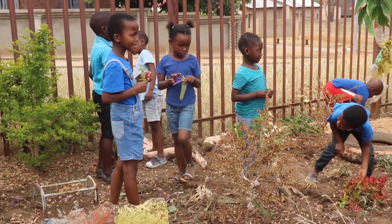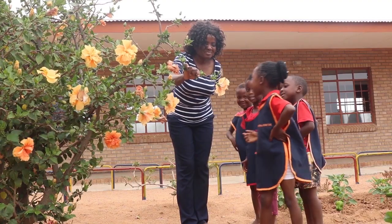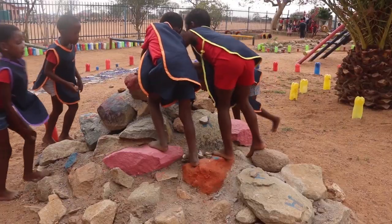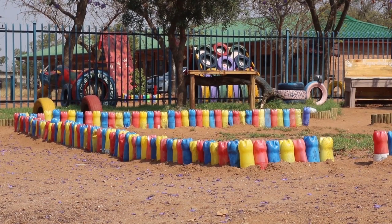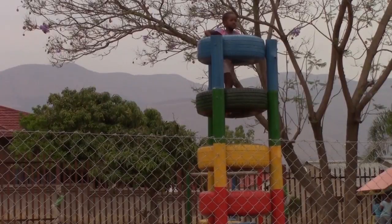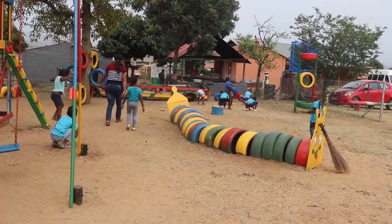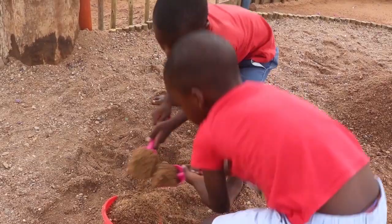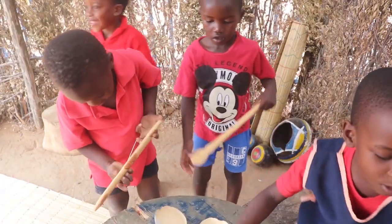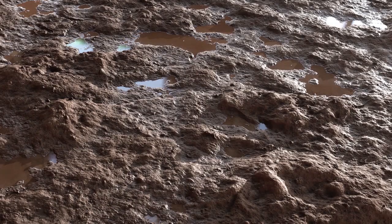Natural playgrounds have features such as plants, flowers, gardens, trees, rocks, different levels of the ground, openings and gaps to go over, under and through. Natural playgrounds also have loose materials such as seeds, plants, sand, stones, sticks, leaves, mud and water.